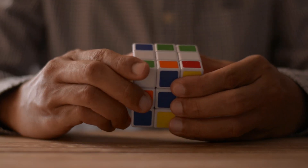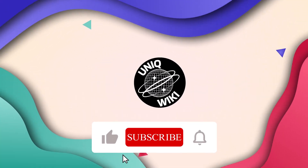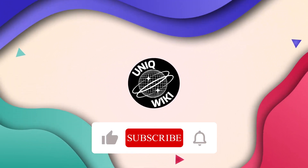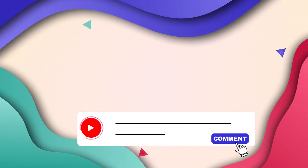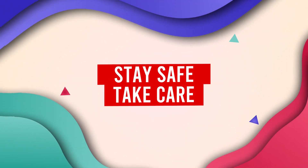And that wraps up today's video, everyone. If you liked what you saw, show your support by giving it a thumbs up and be sure to hit that subscribe button. Don't miss out on our future content — click the bell icon for notifications whenever we upload. Share your thoughts and questions in the comments below, we value your input. Thanks for tuning in, and we'll catch you in the next video. Until then, stay safe and take care.